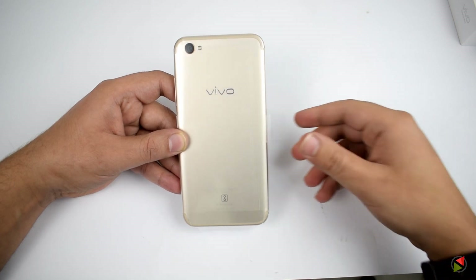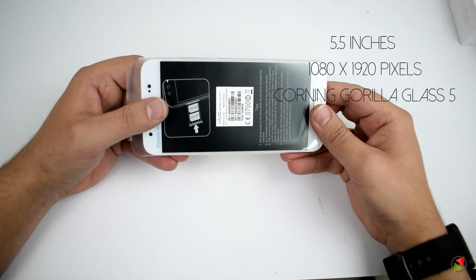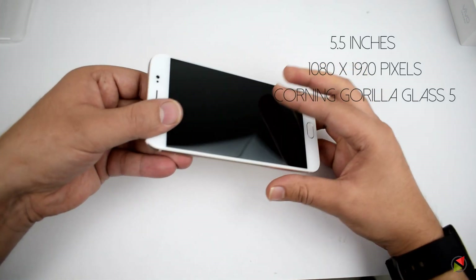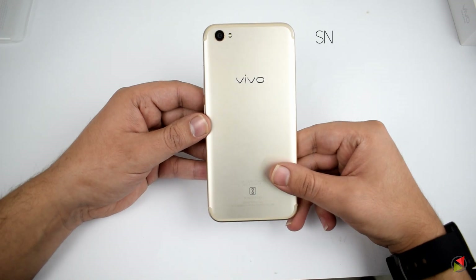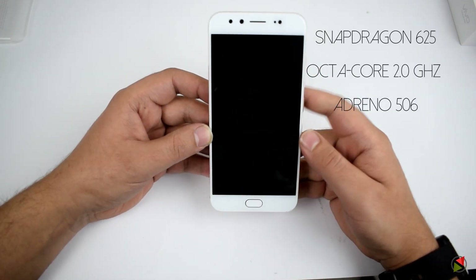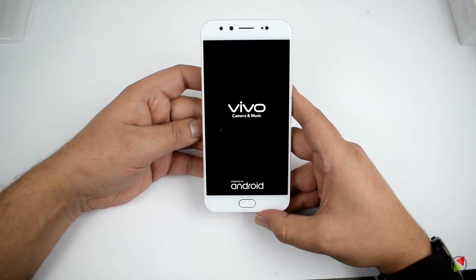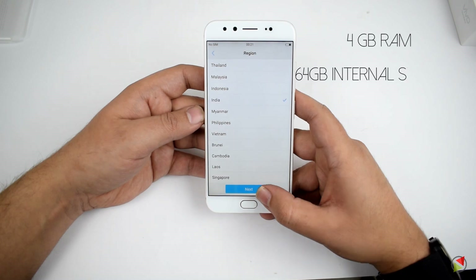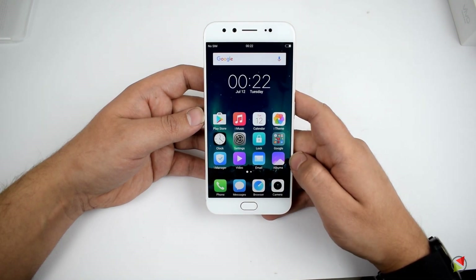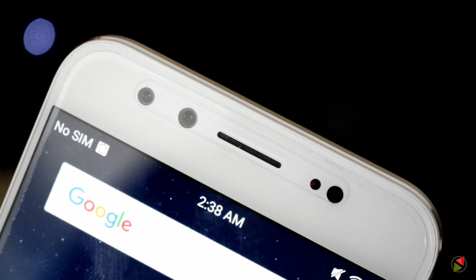The Vivo V5 Plus has a 5.5-inch 1080p display with a 2.5D curved glass panel protected by Corning Gorilla Glass 5. The device is powered by a 2 GHz octa-core Snapdragon 625 processor with Adreno 506 GPU. In terms of memory, it features 4 GB RAM and 64 GB internal storage, which is not expandable because it comes with a dual SIM card slot and no hybrid SIM card slot.